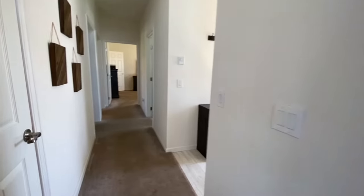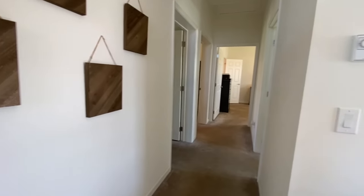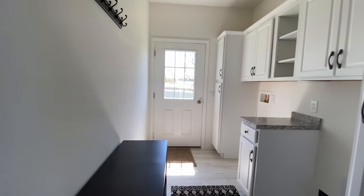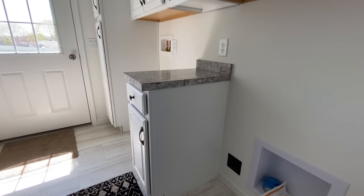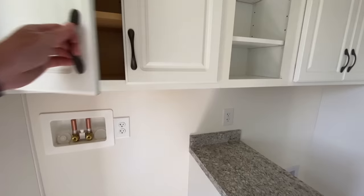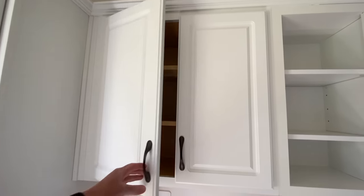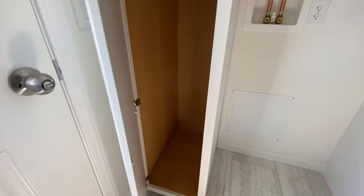Coming back towards the back of the house, this right here would be the stairway down to your basement. And then this is the back door that you saw when we were outside. This is your utility room, so you have your dryer and washer hookup, separated by another little table, and a whole bunch of storage space in here. The cabinets are not soft close in here.